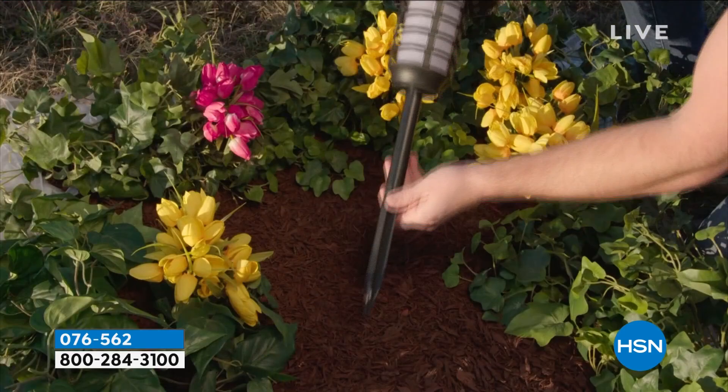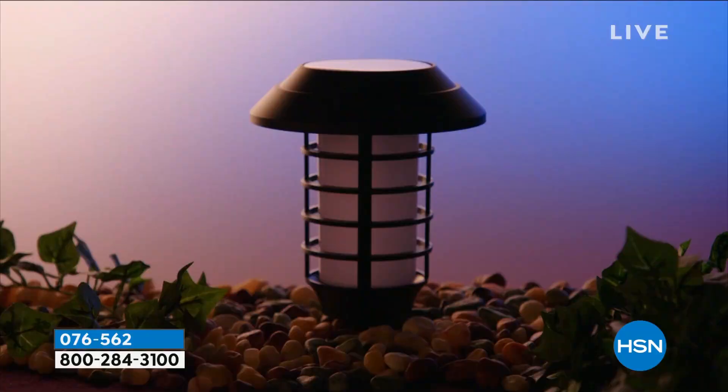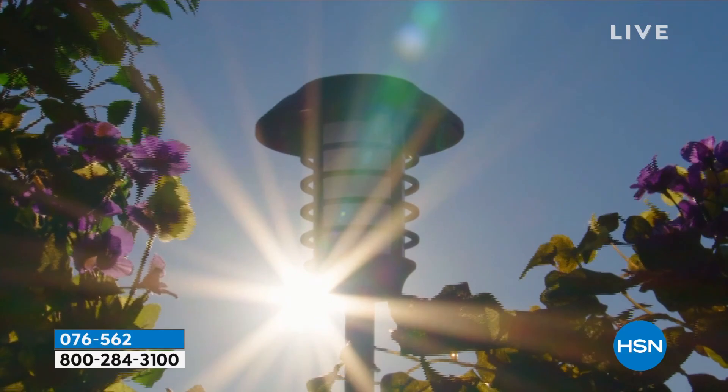I bought them before the show again. My husband's going to be like, more? But these are way brighter than the ones I even have at home. And at $39.95 for four, they're like less than $10 each. You go and buy these - solar lights are expensive when you buy them.